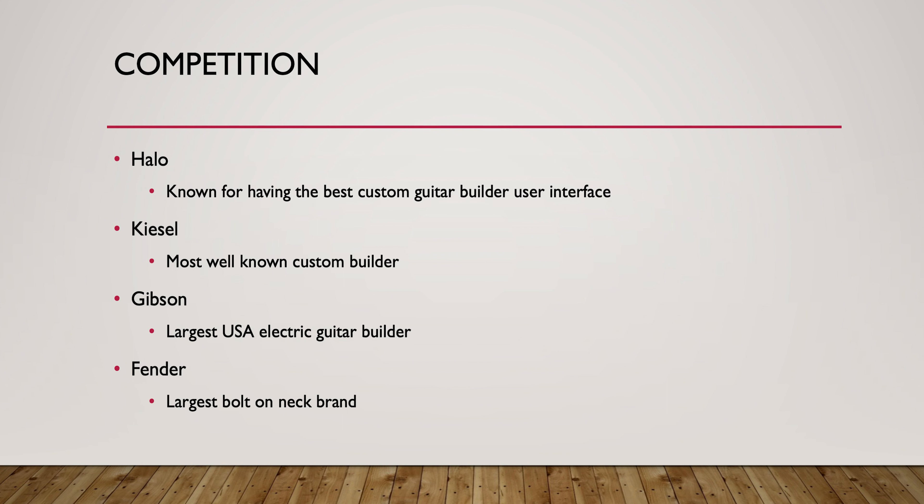For the competition, Halo and Kijel are the most well-known for custom guitars, while Gibson and Fender are the most well-known for electric guitars.